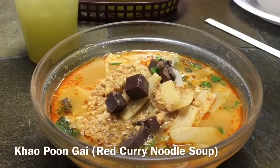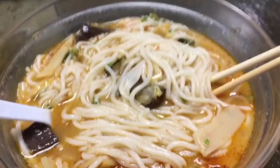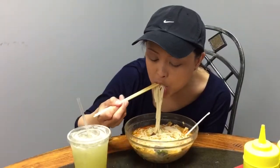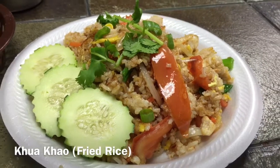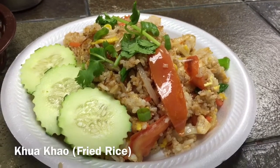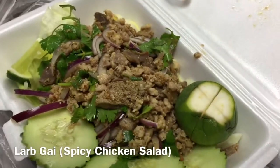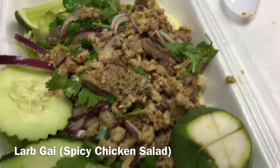We also ordered kakopun gai. We also ordered kua khao, or fried rice. Of course, we also had to try the lap gai, the spicy chicken salad.